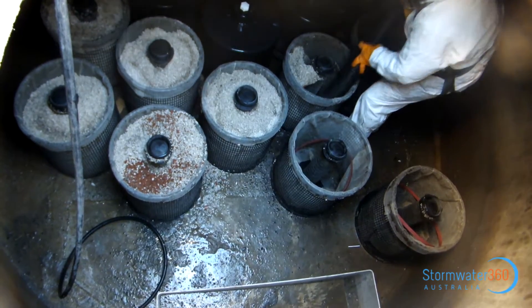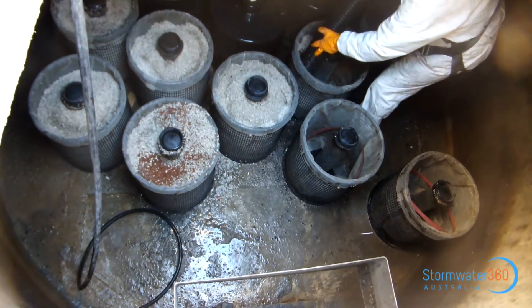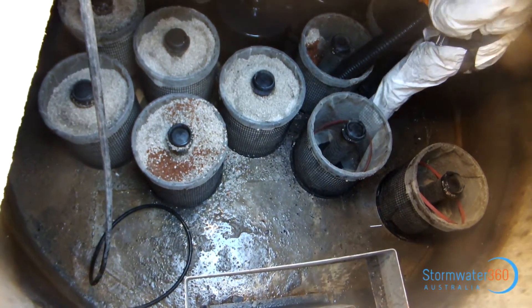The stormwater system is several years old and consists of 15 Enviropod pit baskets and a single 15 storm filter cartridge manhole unit.